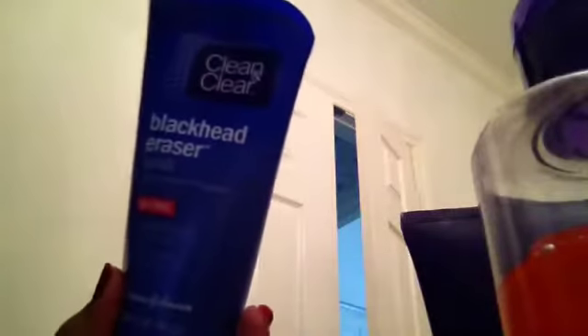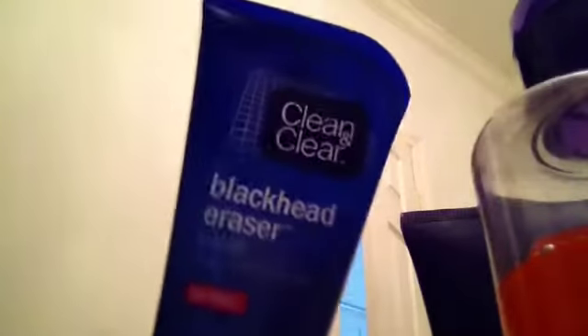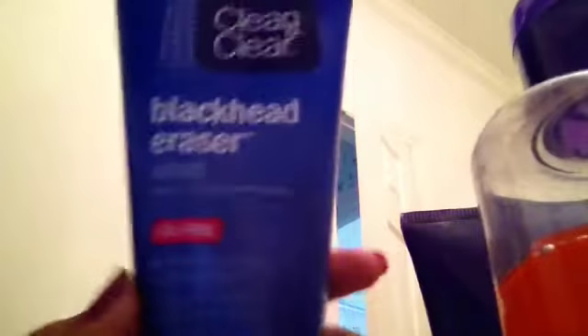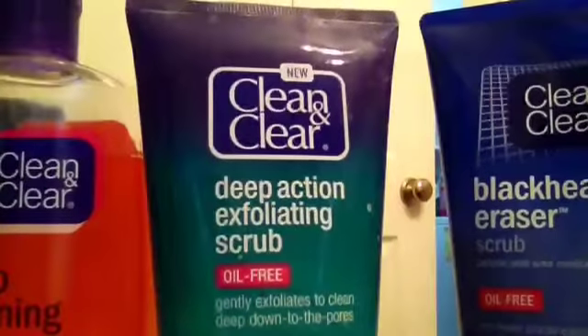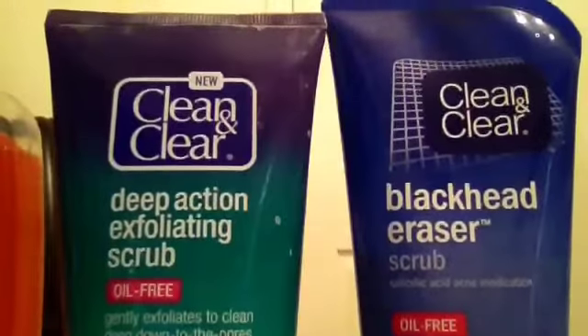The next one is the Blackhead Eraser. I don't really have that many blackheads right now because I already took them off using the scrub. But basically it helps you with blackheads and anything like that. These are my three Clean & Clear products — I use all of them except the Blackhead Eraser, which I don't use as much.